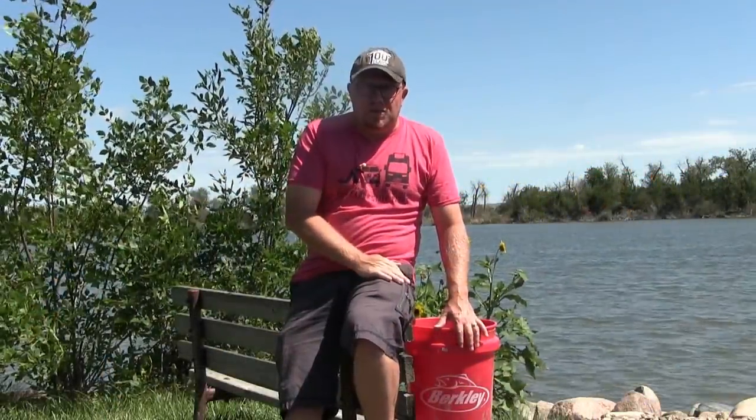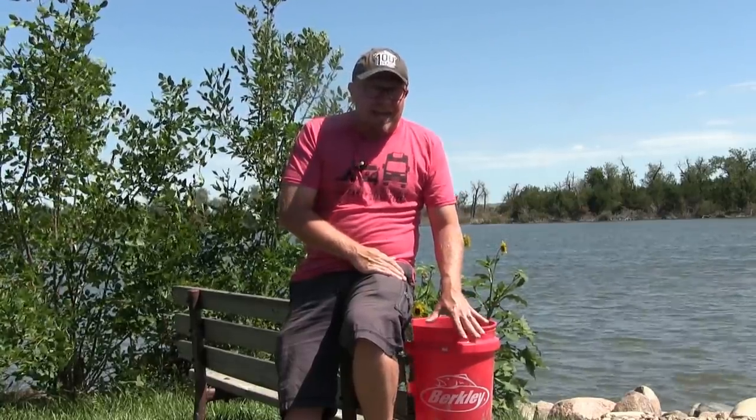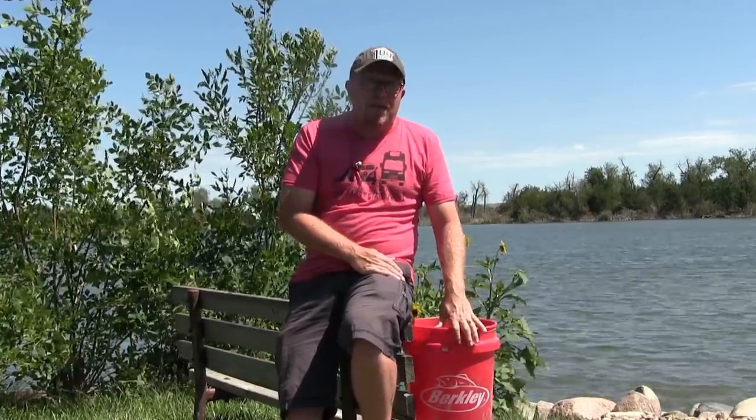A recent study at Lewis and Clark Marina in Southeast South Dakota showed that in mid-summer, an average of 900 veligers lived in a five-gallon pail of water.